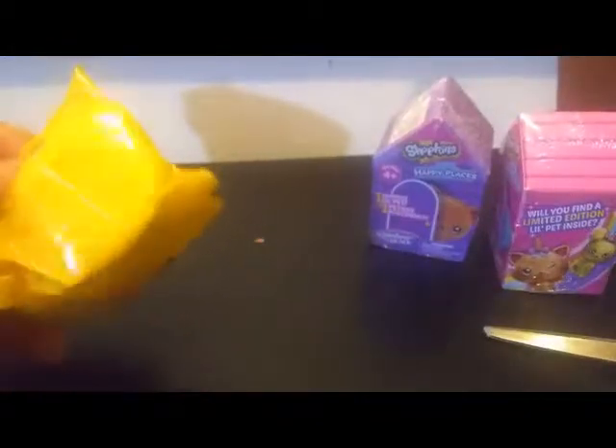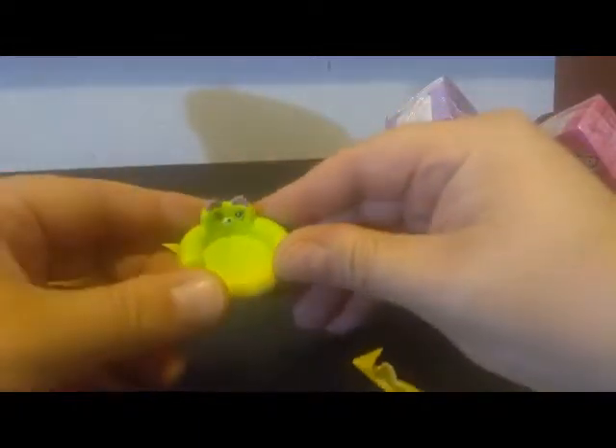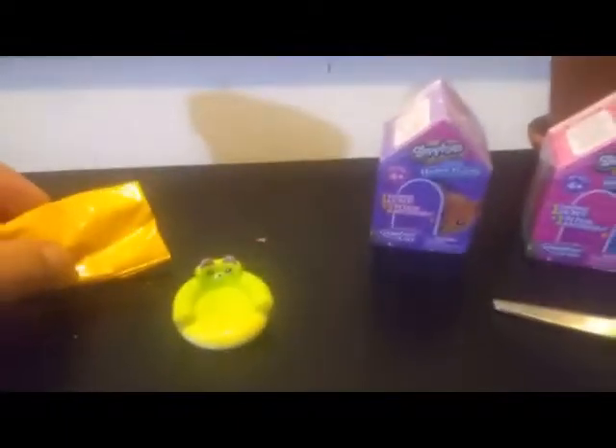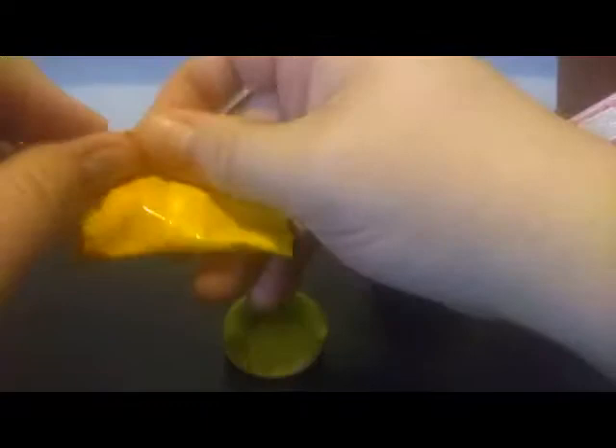We have two blind bags — first I guess we'll take the accessory one. What do we have here? It looks like a full floaty chair. If you can't see this on camera, it's a really glowy neon green — it's really cool. There we go, and it's a bear accessory, so I wonder if the pet is going to be a matching bear.